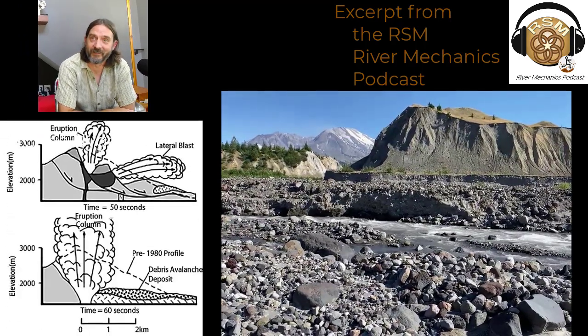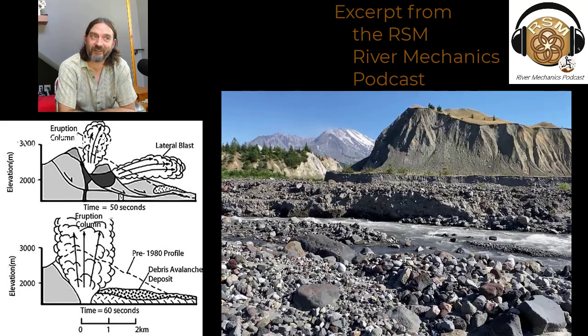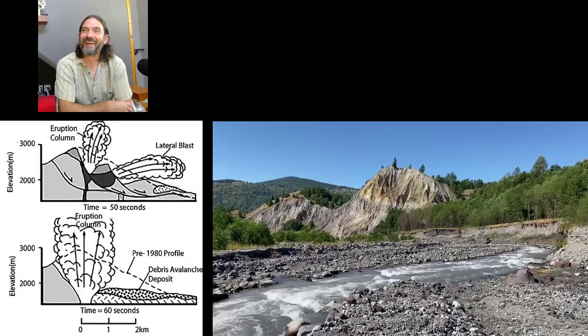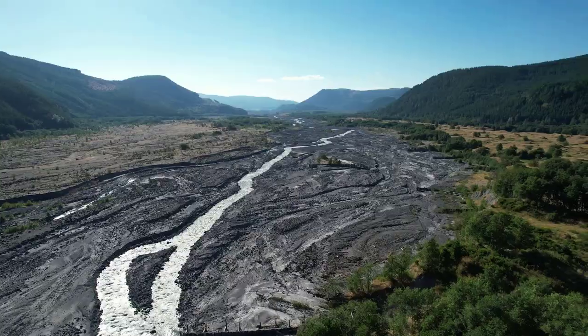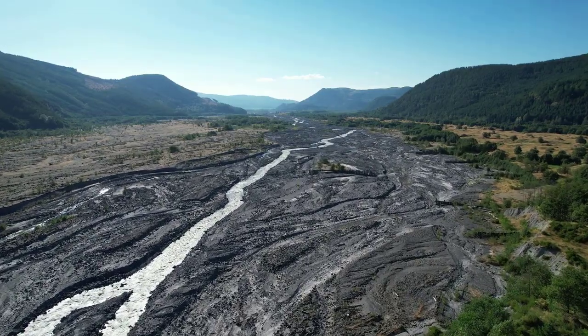It's basically the mountain turned upside down. It wiped clean the landscape that was sitting on the mountain — kind of took the side of the mountain and flipped it upside down. So we have a mountain that's been turned upside down. What does that do to the rivers and communities downstream?